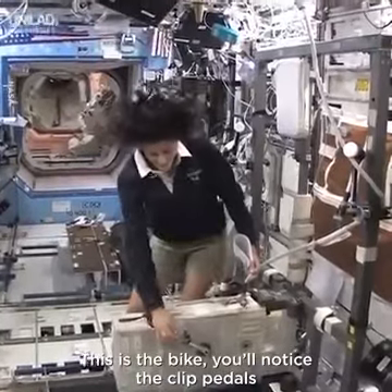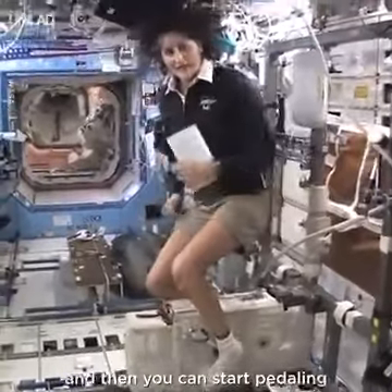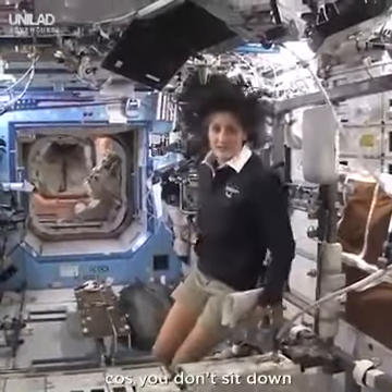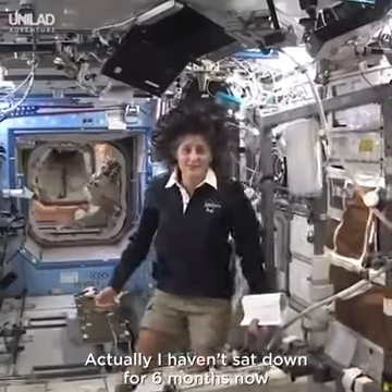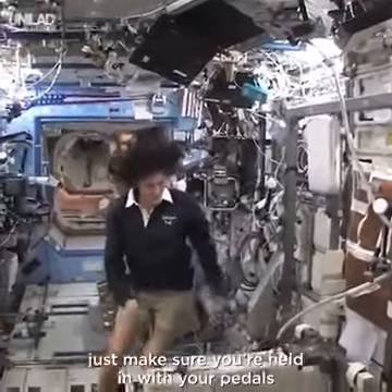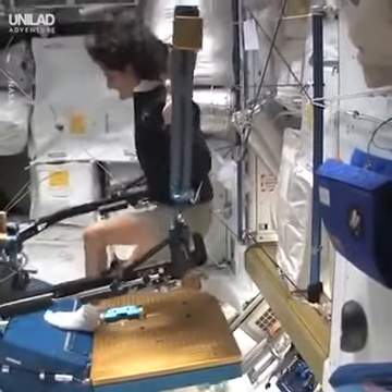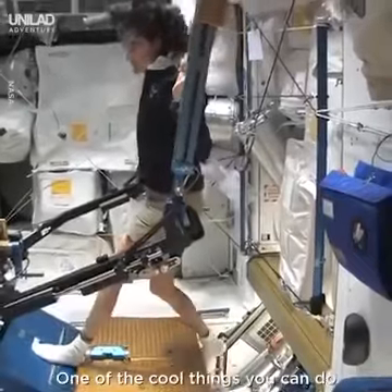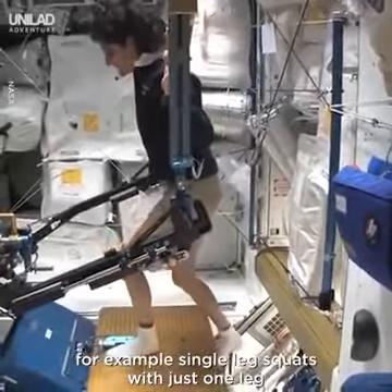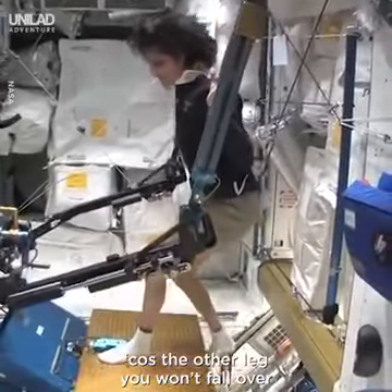This is the bike. You notice the clipped pedals — all you need to do is clip your feet in and then you can start pedaling. You don't need a seat because you don't sit down. Actually, I haven't sat down for six months now. Just make sure you're held in with your pedals. One of the cool things you can do that you can't do at home: single leg squats with just one leg, because the other leg — you won't fall over.